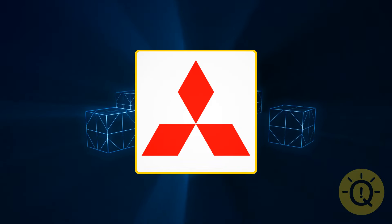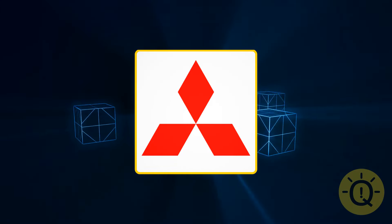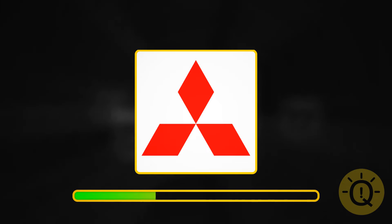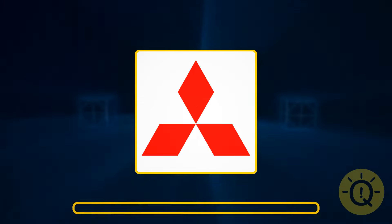What do you think this is? I have a thing for Japanese cars today. It's Mitsubishi.